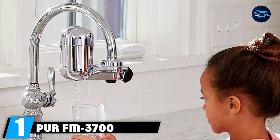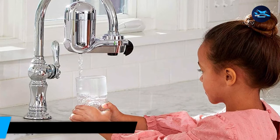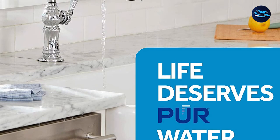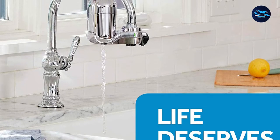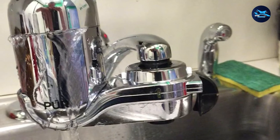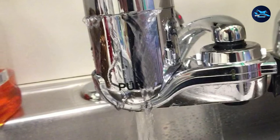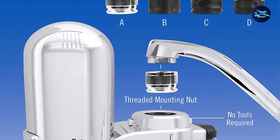At the first position of our list, we have the PUR FM-3700 Advanced Faucet Water Filter. If you've looked for water filters at all, you've almost certainly come across the name PUR. They are one of the most well-known and oldest names in home water filtration, meaning replacement cartridges are easy to find. The PUR filter is very easy to install with one-click installation — find the right adapter for your sink and just pop the filter on. Once installed, all you must do to get filtered water is turn the knob, which will redirect water through the filter, providing clean water with more than 70 contaminants removed.